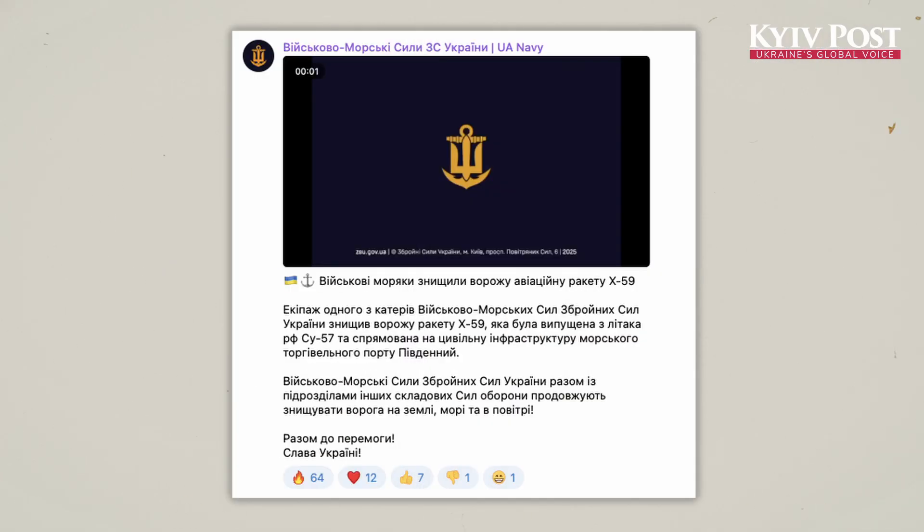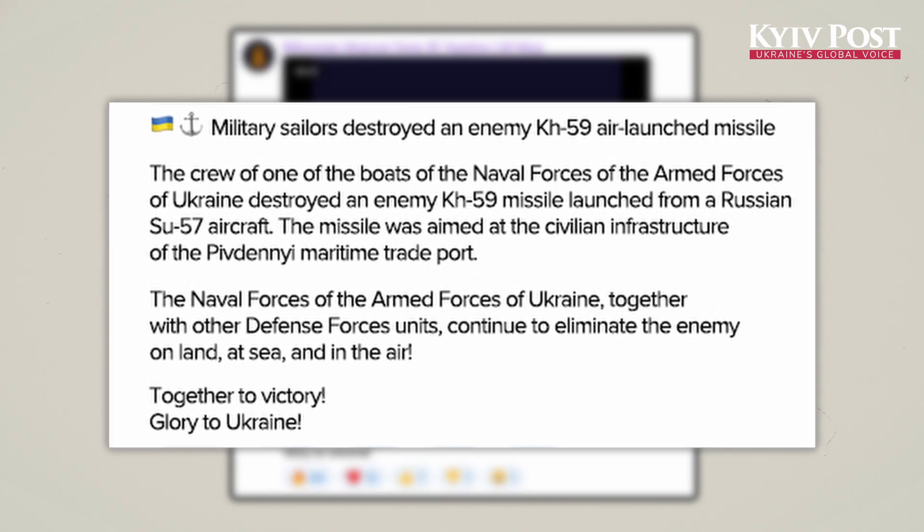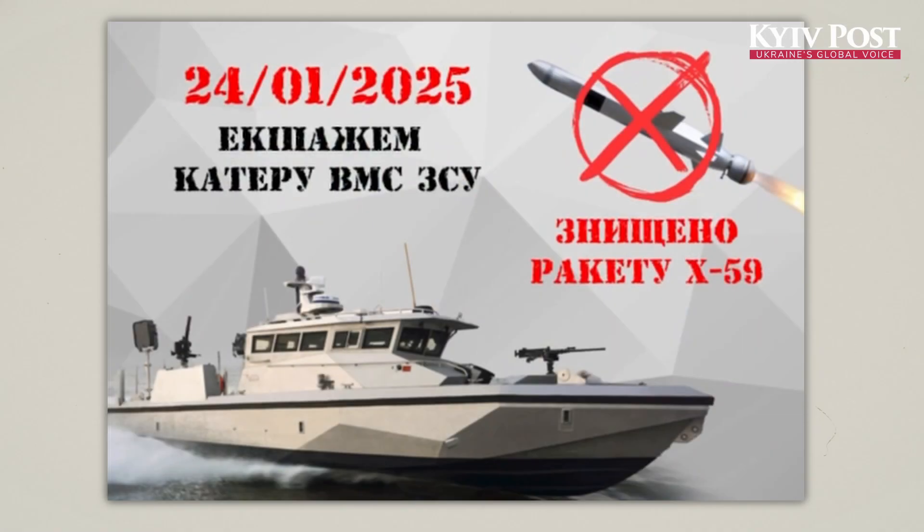But this time, something unprecedented happened. Ukraine's naval forces intercepted the missile — not with F-16s, not with machine guns, but with a ship-mounted surface-to-air missile system.